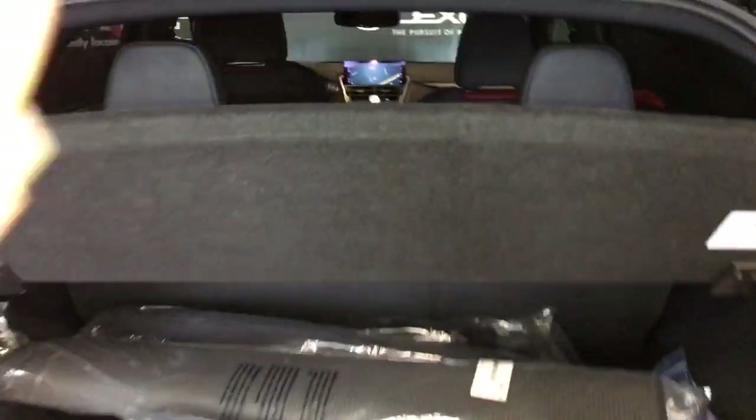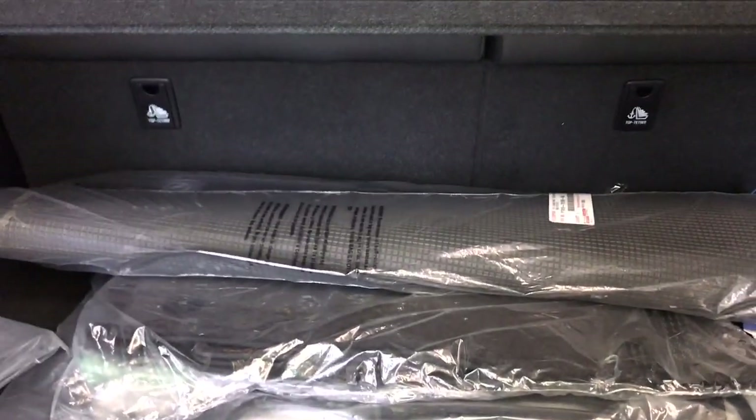Inside we see a privacy screen to hide your belongings — it is removable. Fabric mats with red F Sport stitching and winter mats. The seats are folded down for extra cargo space. Underneath the floorboard we have extra storage and a spare tire underneath.